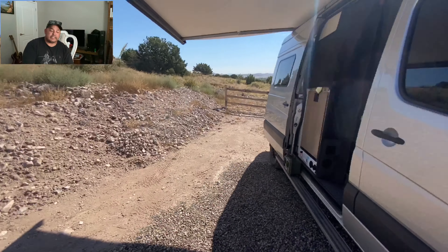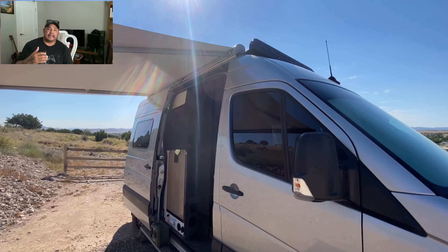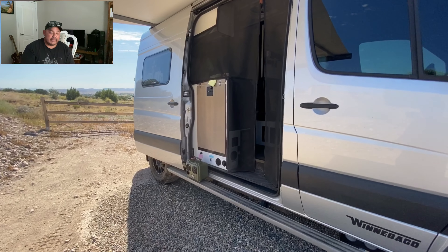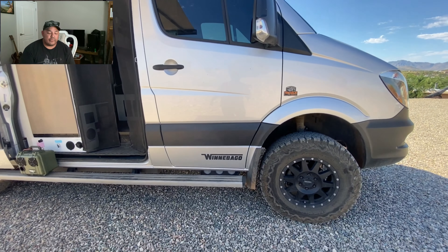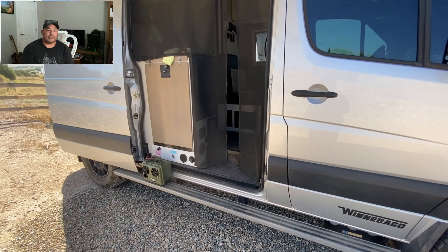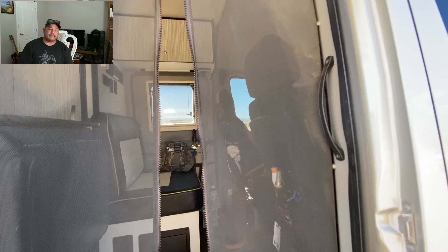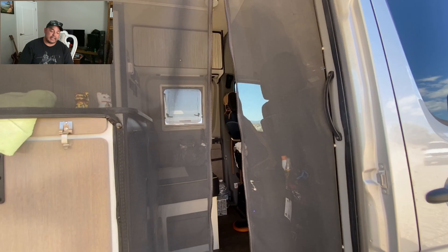For drivetrain pros: it's got the six-cylinder Mercedes Bluetec diesel, which is a very reliable motor. It has diesel exhaust fluid, making it more environmentally friendly. It gets about 11 to 14 miles per gallon — that's the average. It has an automatic transmission, push-button four-wheel drive with low range, and independent front suspension, which is great for washboard dirt roads. The rear axle is solid, and it has BFG All-Terrains — 275s on 17-inch wheels.